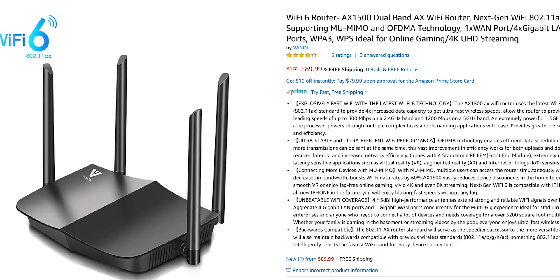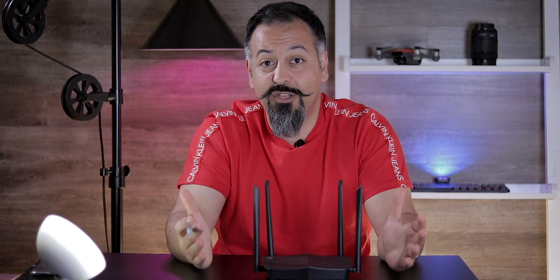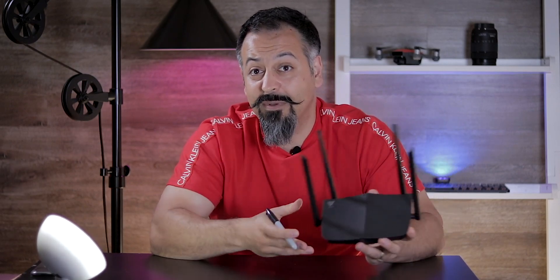I have a link in the description below if you want to check out this device and read more about the specs on Amazon. I also have one brand new unit to give away. To enter the drawing, you have to subscribe to this channel, comment and like this video, let me know you want to enter and why you want to win, and follow me on Instagram. I hope you found this video useful and learned something about Wi-Fi 6. This router is a bargain at less than one third the price of many other Wi-Fi 6 routers. If you have any questions, comment down below. Thanks for watching and I'll see you in the next one.